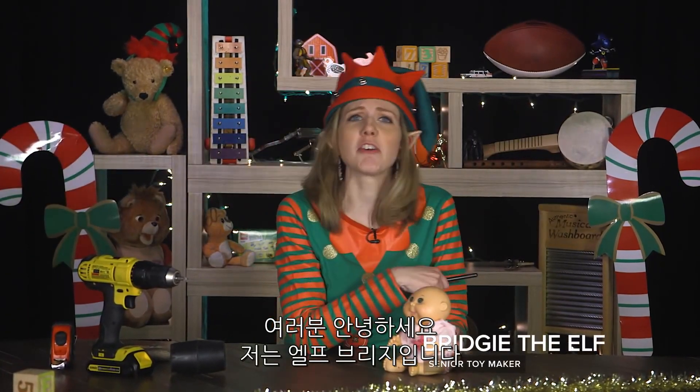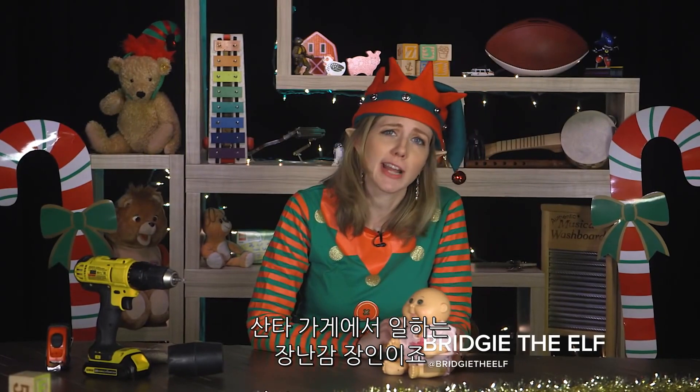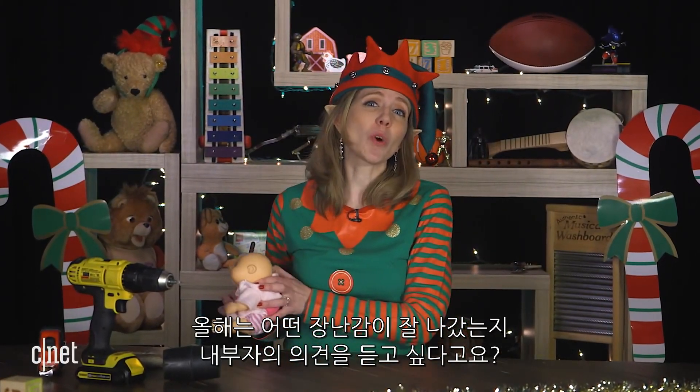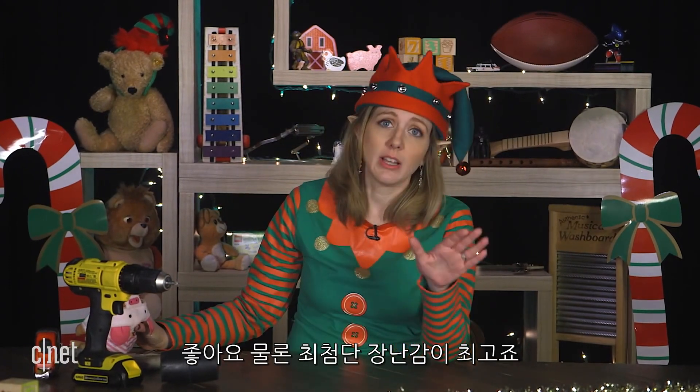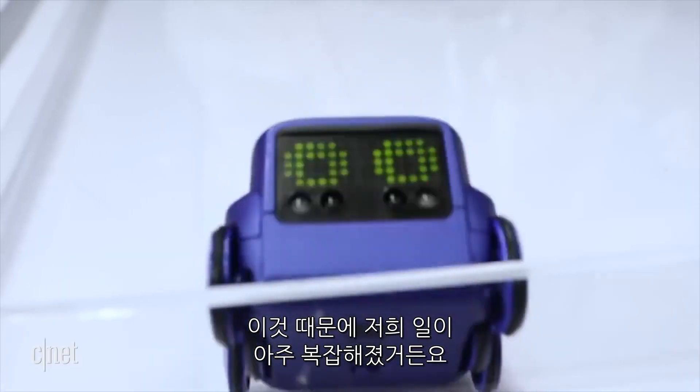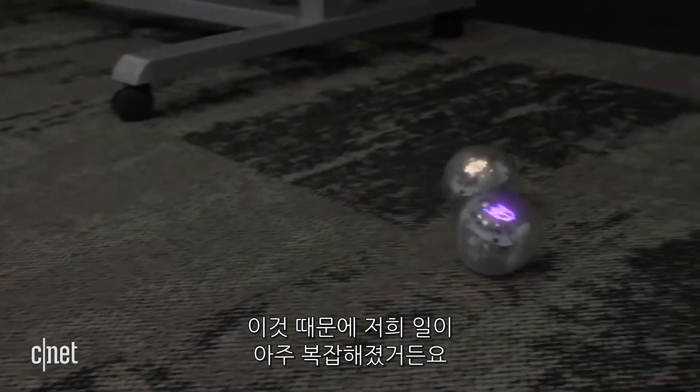Hey folks, what's up? Bridgie the Elf here, senior toy maker at Santa's Workshop. I hear you want the inside scoop on what toys are going to be hot this year? Well, let me tell you, all the high-tech stuff sure is changing the game for us toy makers. It's making things way more complicated.